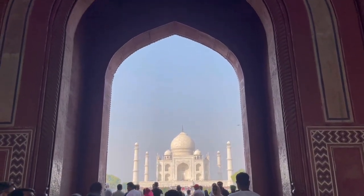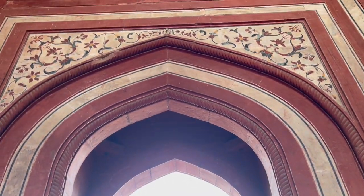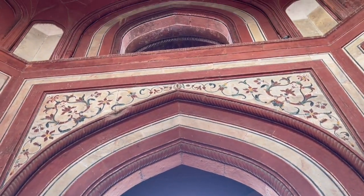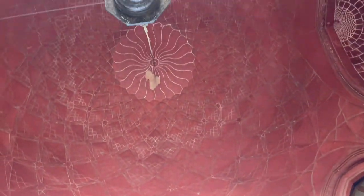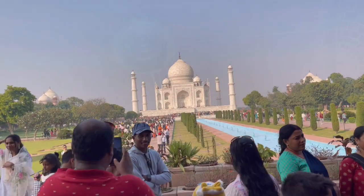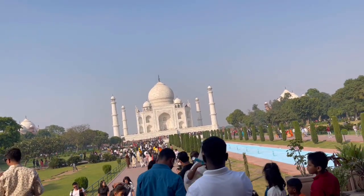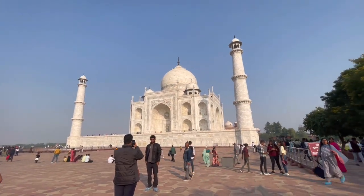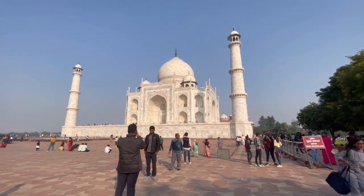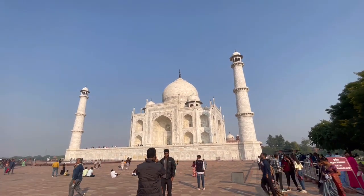You can see the Taj Mahal from here — it looks so beautiful, this white marble, truly a unique monument. We stayed in Delhi and it's really easy from Delhi if you are coming to Agra to see the Taj Mahal. Someone coming from overseas can stay in Delhi, there are really good hotels, and take a day trip from Delhi to Agra.